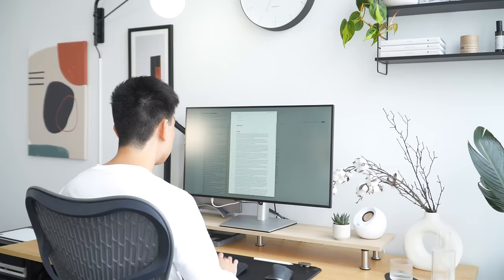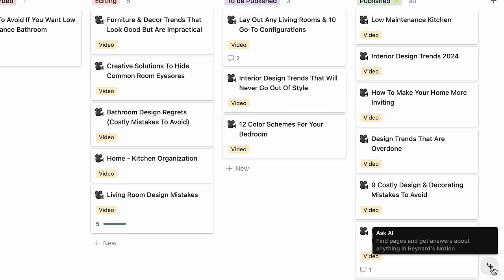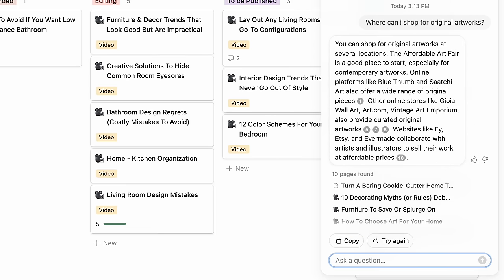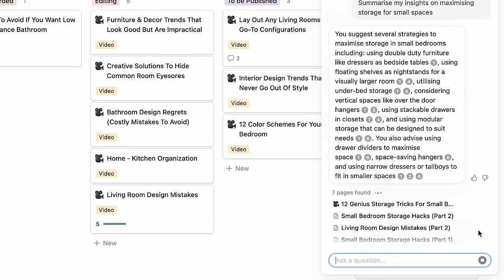I wanted to thank Notion for sponsoring today's video. Those who've been following me know that I'm a big Notion user. We have a bunch of templates in Notion — free guides and resources to help you decorate your home — and my whole content also runs in Notion. Recently, Notion launched a new feature called Q&A, which is like having a personal assistant that can answer any questions you may have using information across your Notion workspace. This is totally game-changing for me personally when it comes to writing content. I can quickly collect and collate information, like asking where can I shop for original artworks, and it will give the answers including all the reference pages and notes I have related to the question. This saves a tremendous amount of time instead of scouring through past notes for specific information. I can also summarize existing knowledge and it will cite my previous notes, which I can then click to dive deeper into each.